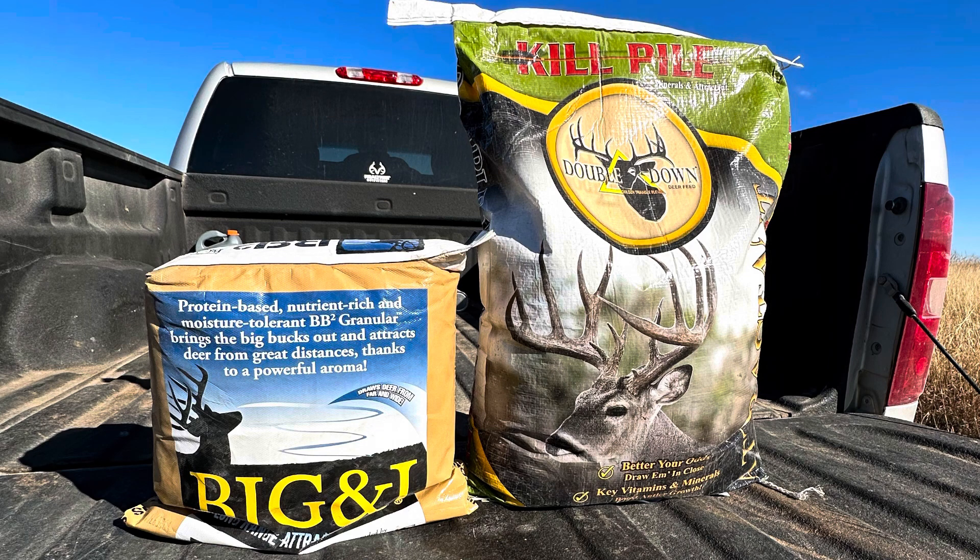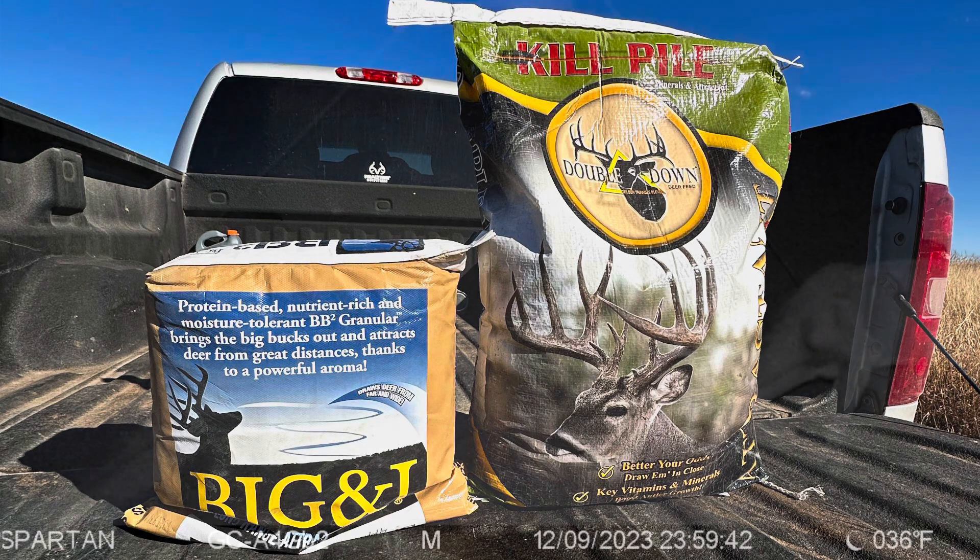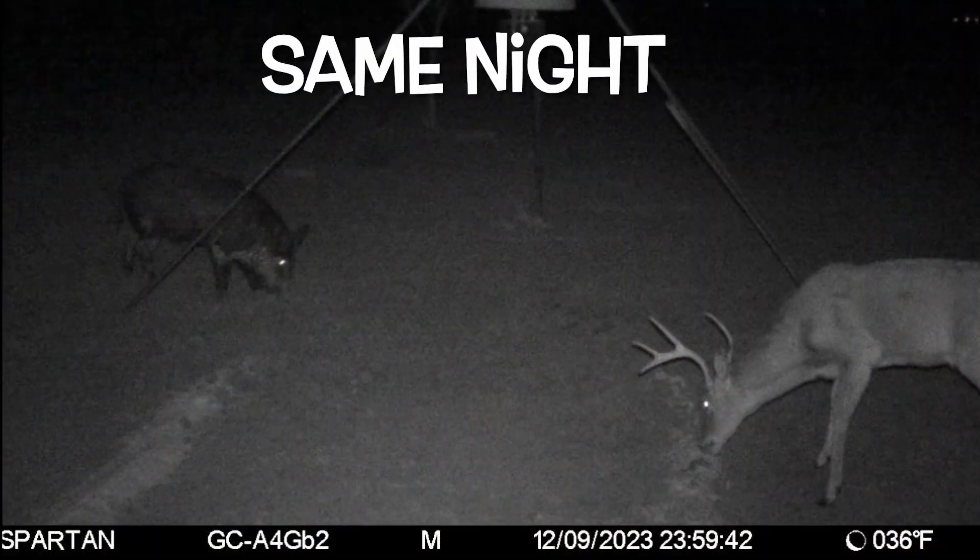say that the products themselves — the Big & J is darker in color versus the Double Down which is lighter in color. So on the nighttime pictures it appears that the Big & J is kind of disappearing, when in reality it's just darker so it blends in more with the nighttime pics.